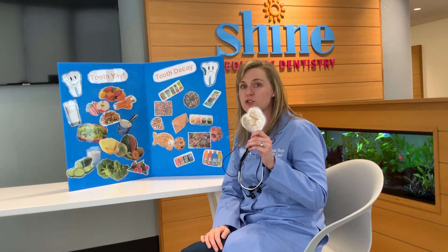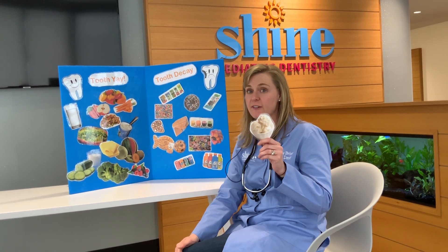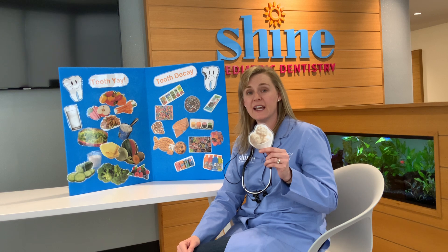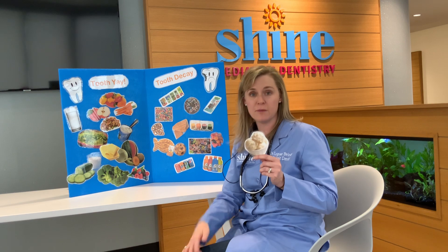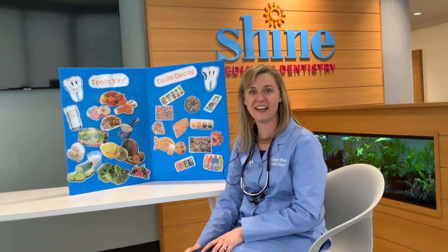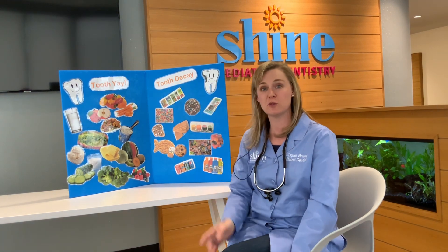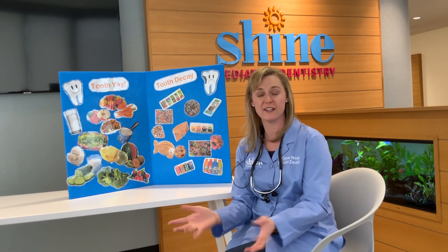Now boys and girls, I saved my trickiest one for you last. What about ice cream? Ice cream has some sugar in it, and it kind of tastes like a candy, but it's made of dairy — and can you carry it around with you? Does it get stuck in your teeth? Nope. It's kind of like yogurt. So as long as you don't have gummy bears or candies in your ice cream, ice cream is actually a really good snack. Ice cream goes in tooth-yay! Isn't that awesome? So now you found something you can tell your parents: Dr. Lindsay says ice cream is better for my teeth than pretzels!